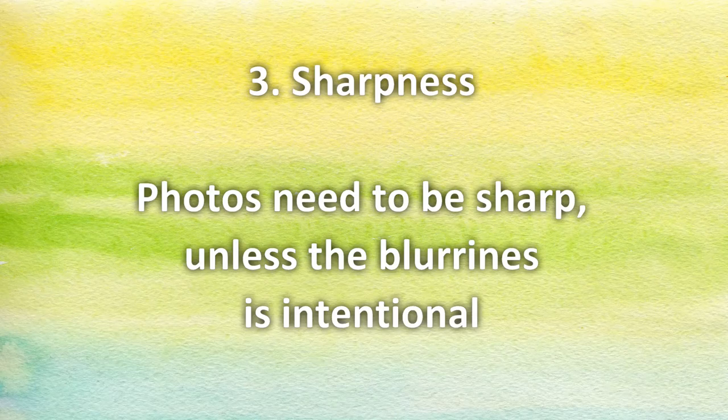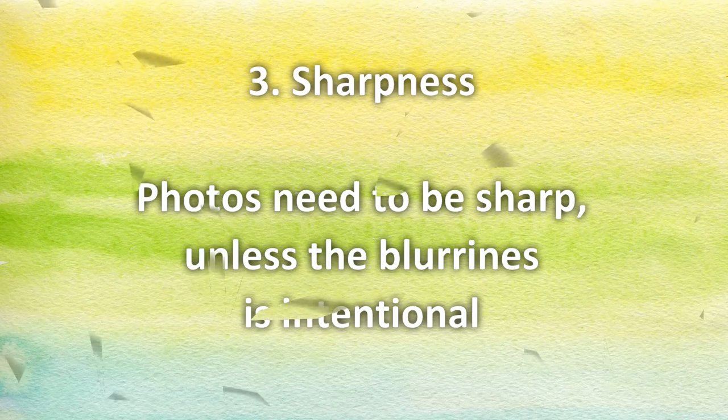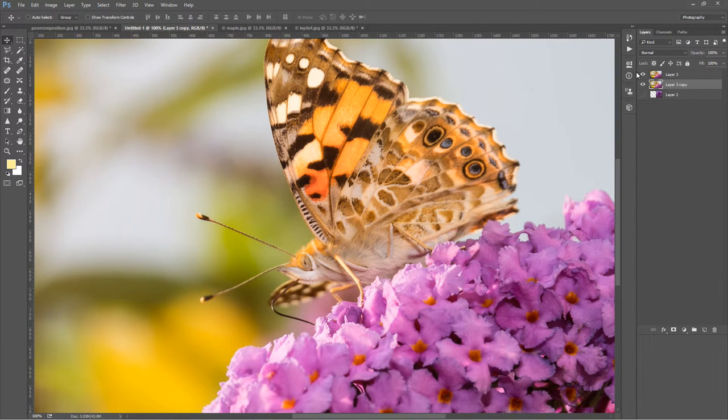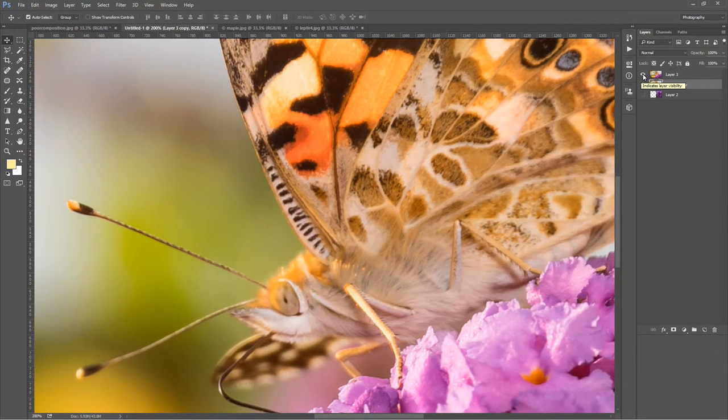Number three: sharpness. Photos need to be sharp unless the blurriness is intentional. This doesn't mean the whole photo has to be sharp. As you can see on this picture, the background is very blurry but the main subject, the butterfly, is sharp. Always check your photos at 100% zoom to be sure you are doing the right thing. There are some exceptions — for example, when you take a picture that's completely out of focus and that will serve as some kind of background or texture — but those examples are rare. Most of the time, for regular photos, you need to have something that's in focus.